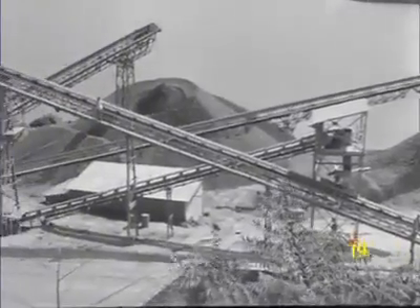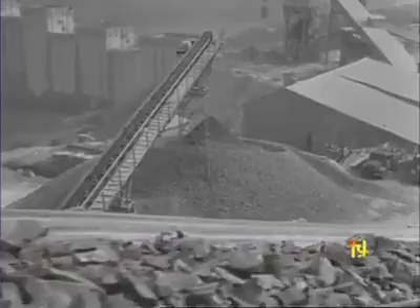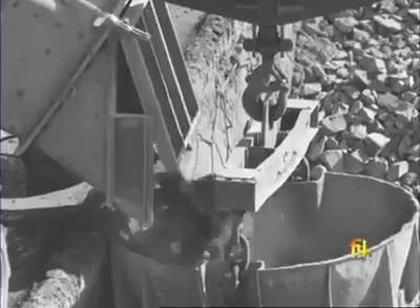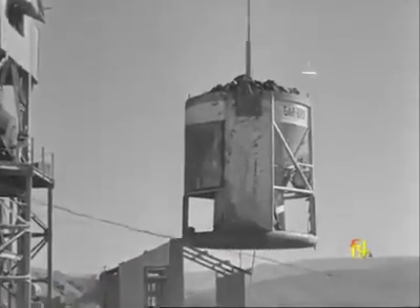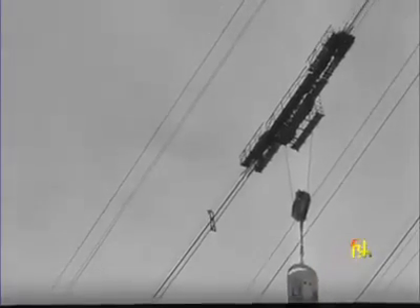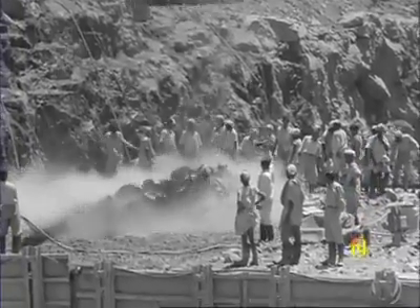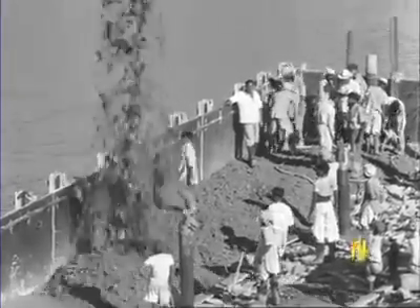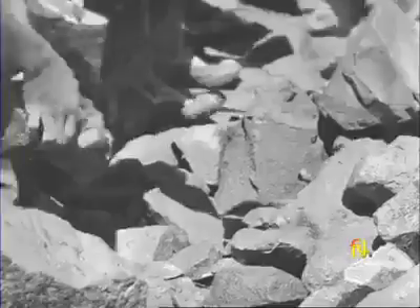Sand, metal and stone are used in making concrete for the dam. To get the material to the actual site, they are loaded into huge buckets and sent swinging away along the ropeway. One of the special features of the dam is that it is going to be built of rubble concrete, meaning large stones mixed with cement concrete, so less cement will be used and more local material and labour. It is both strong and economical.